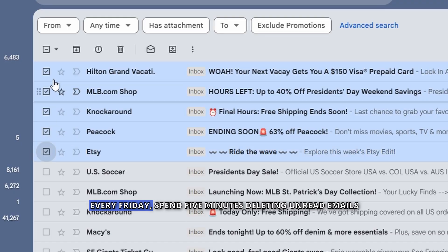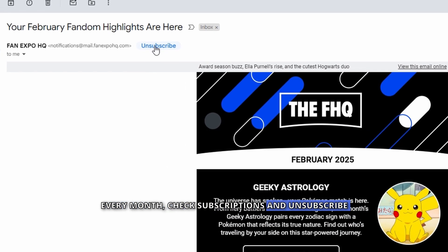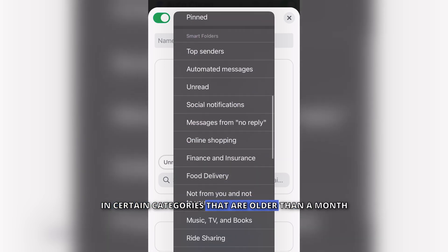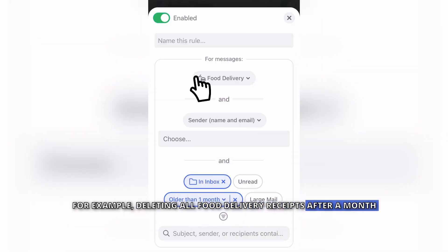Your inbox won't stay clean unless you make it a habit. Every Friday, spend five minutes deleting unread emails. Every month, check subscriptions and unsubscribe from what you're not reading. You can also use Clean Email to create a rule to auto-delete emails in certain categories older than a month — for example, deleting all food delivery receipts after a month.